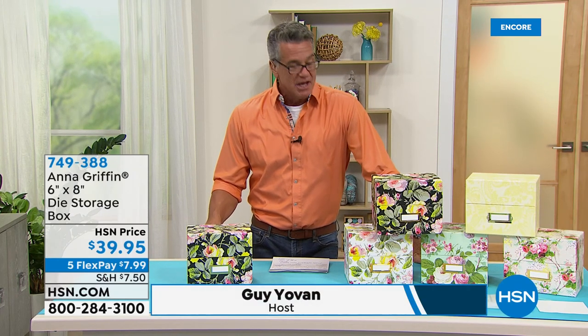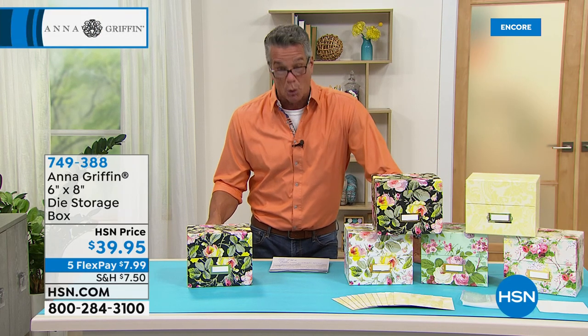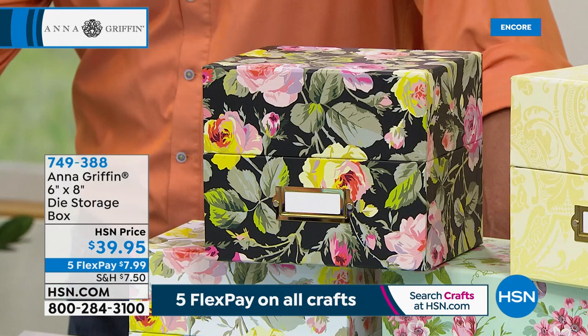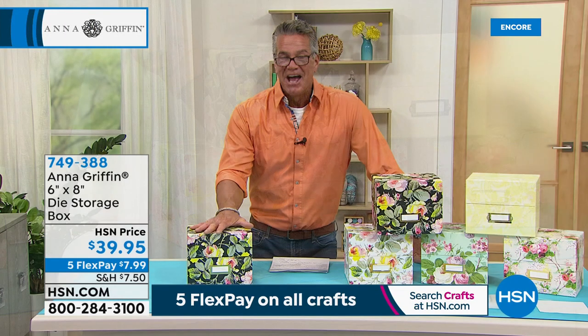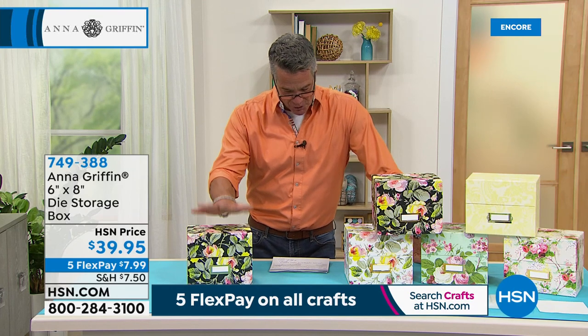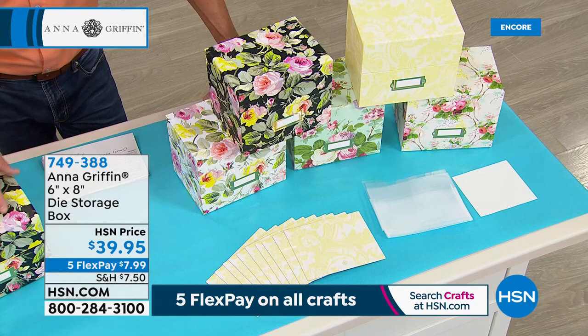Welcome back everybody! It is National Scrapbooking Month — we're doing five FlexPay on everything, reduced shipping, and tons of brand new stuff. Including this next item: the six by eight die storage box. These look like the most gorgeous gift boxes you've ever seen but they're a perfect way to store and organize your dies, especially the smaller ones you can lose so easily. It's brand new — you can tell it's Anna Griffin just by looking at it, coordinating with any existing Anna Griffin storage pieces.